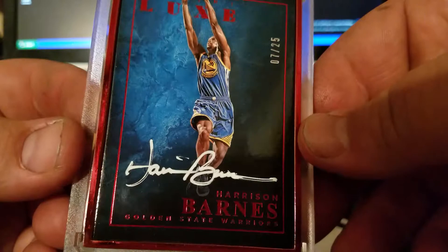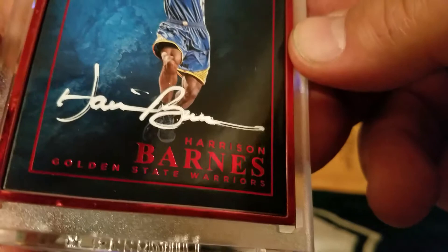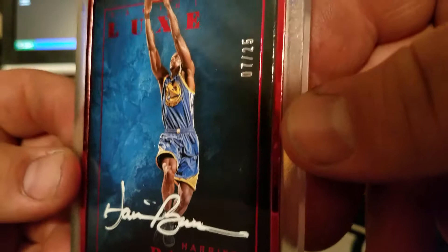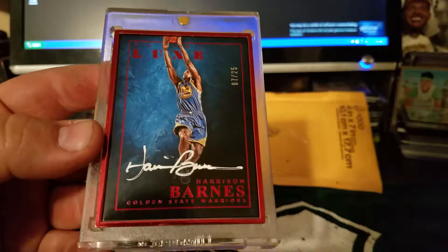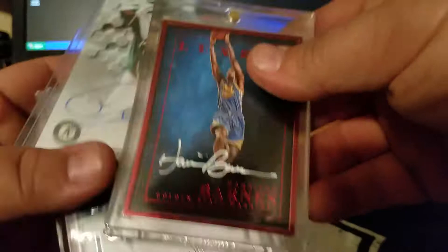Went over to my Warriors — didn't have a Harrison Barnes auto, 7 out of 25. The Luxe is just fabulous — I love the white on the blue. Just a real nice auto. I'd like to get the Curry like this, but we'll see. I've been looking at some Curry rookie autos.